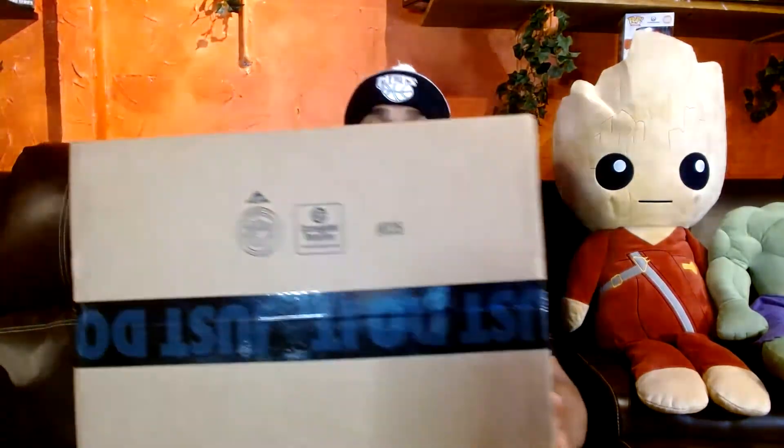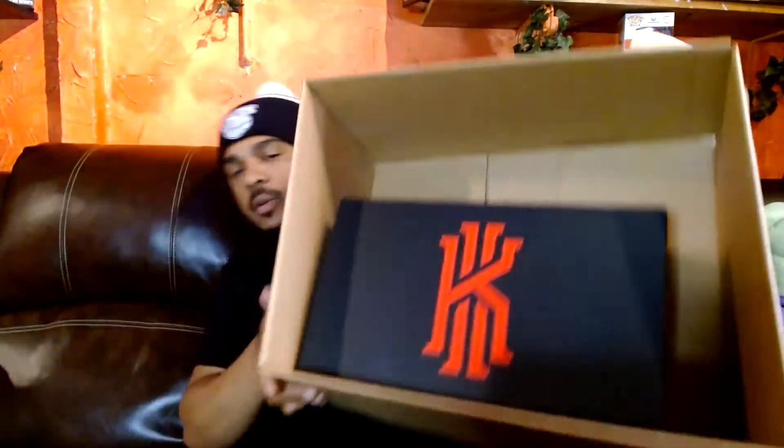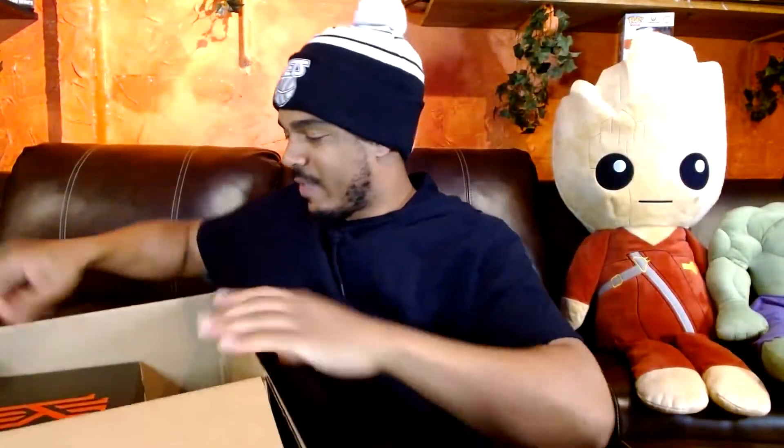These are the Kyrie 7s, the KyDs. And just one quick question: somebody tell me why Nike decided to ship this in such a big box. I didn't order anything else. There's just one pair of sneakers in here and they're not high tops. We're opening this box for the first time — what a lot of hollow empty space in there. That's very unnecessary. Too big of a box.